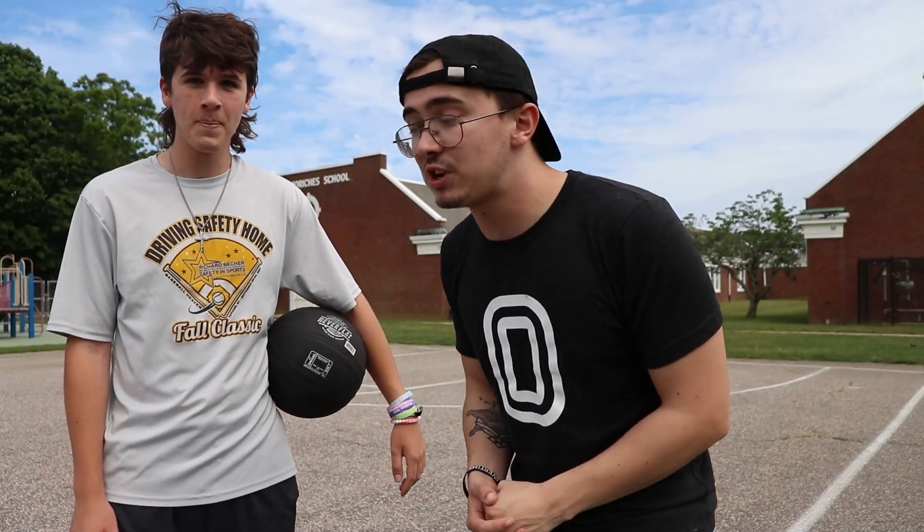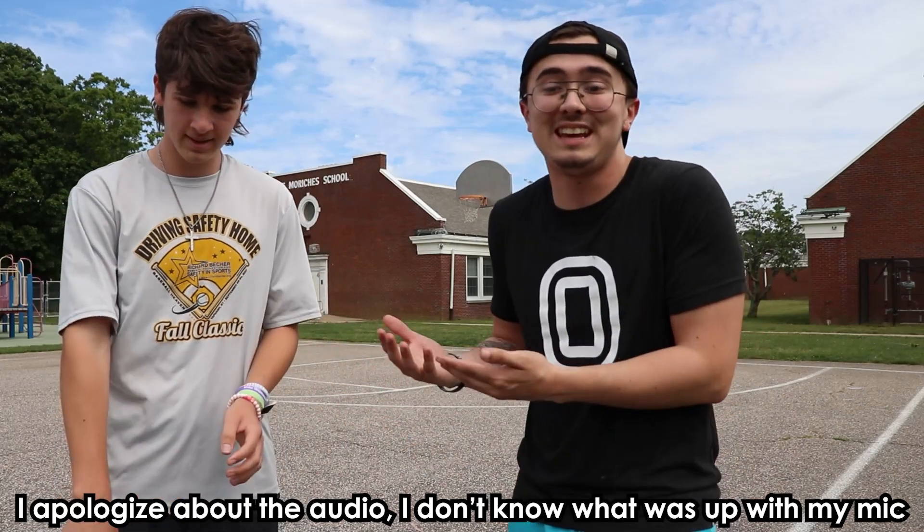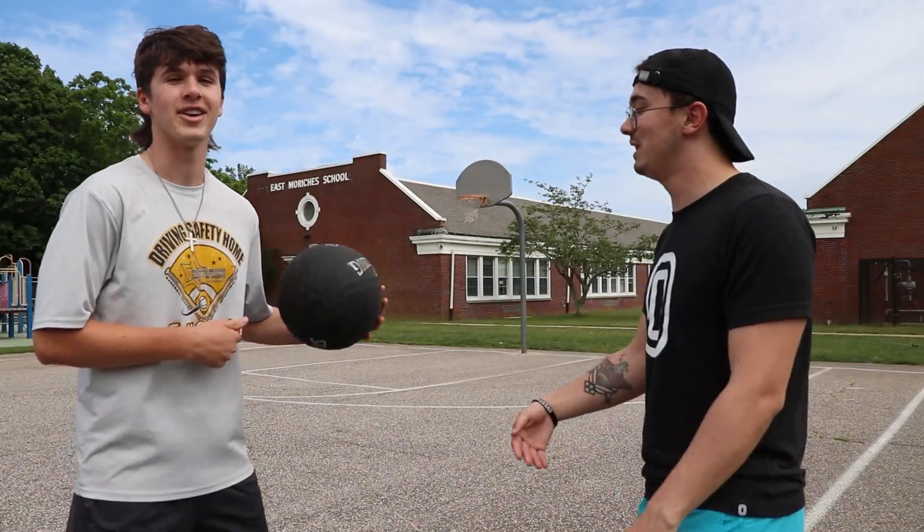Welcome back to the Crafty YouTube channel. Today I got Hoopology with me. Me and him are going to be playing a little bit of 1v1. He's going to get ball first because he is the guest on the channel, and we're going to be doing 1s and 2s, first to 11. He's about to lose. I'm about to win. I'm 21-0-ing you. Let's get a start. I'm 11-0-ing you.